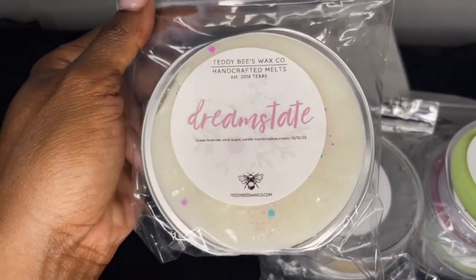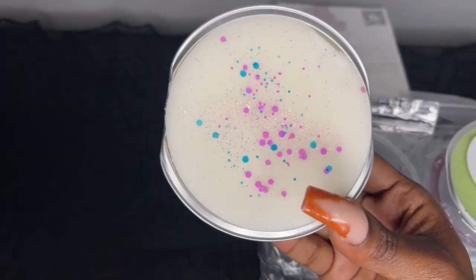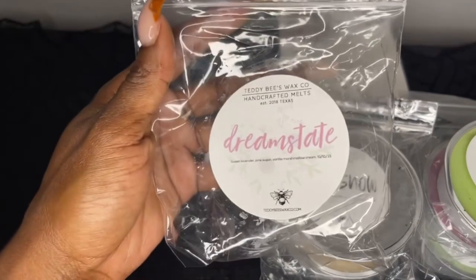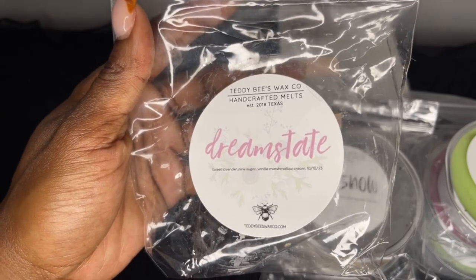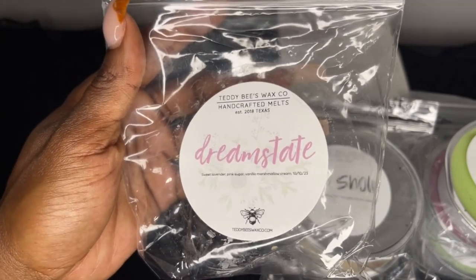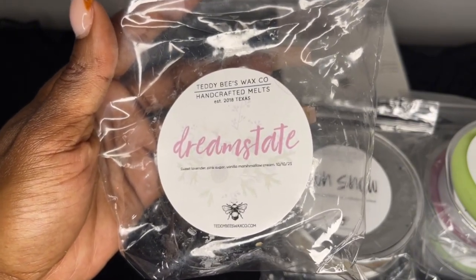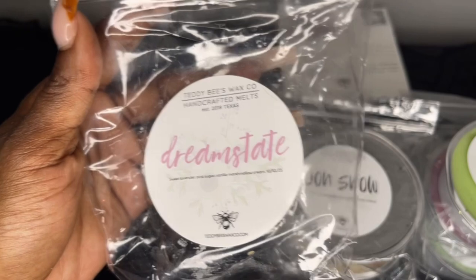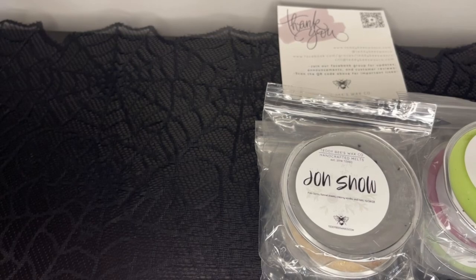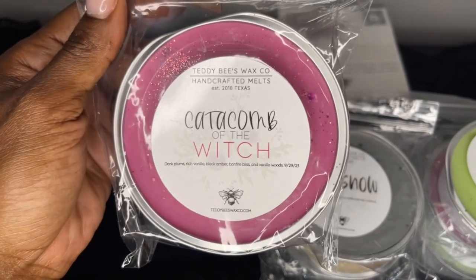Next we have Dream Steak — sweet lavender, pink sugar, vanilla marshmallow cream. This is not a sweet lavender to me, it's more of a herbal lavender with marshmallow. I'm not getting a lot of pink sugar right now — I get lavender and marshmallow, and the marshmallow just gives it a creaminess. It's not very sweet honestly but it's very pretty. I'll probably melt this in my bedroom since I do love lavender.